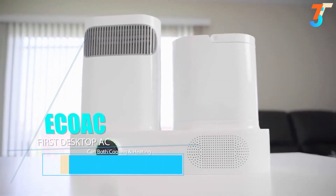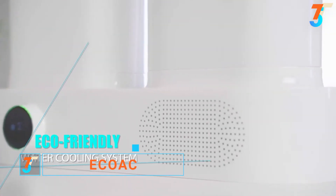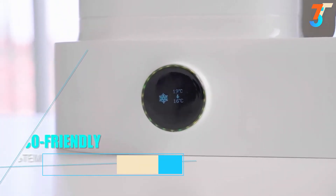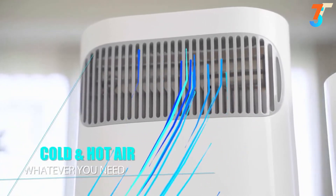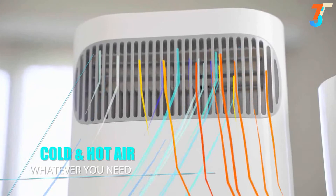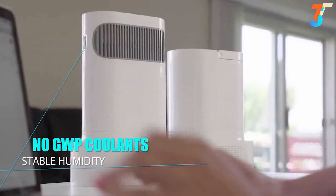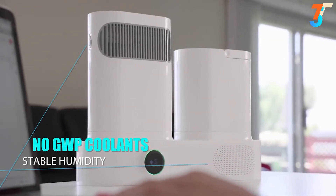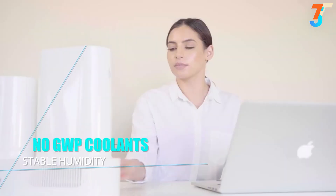Introducing Eco-AC, a mini eco-friendly AC unit which makes your personal area much more comfortable. It precisely decreases and increases the air temperature by the Peltier effect, without using global warming potential (GWP) refrigerants or bulky noisy compressors. It also has the clear advantage of not requiring constant clean water refills.